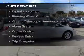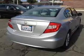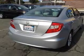The features include a power sunroof, electric trunk, Bluetooth connectivity, digital audio input, steering wheel controls, and a tilt and telescopic steering wheel.